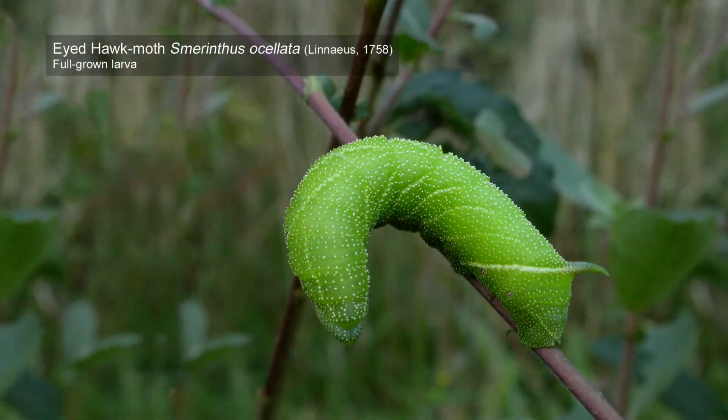I found this last year as a larva on a small sallow bush on some open ground just outside Edwinstone, not far from Rufford Abbey. Ever since the 1980s when I first bred hawk moths and butterflies, I've always had a penchant for collecting large caterpillars that I find and rearing them. This is the result you can get if you do that.